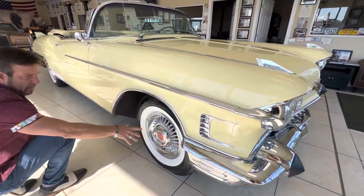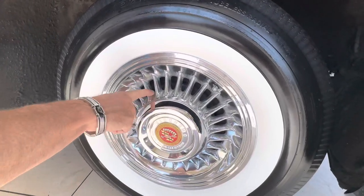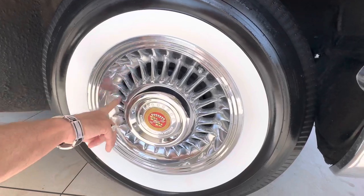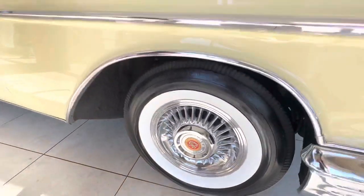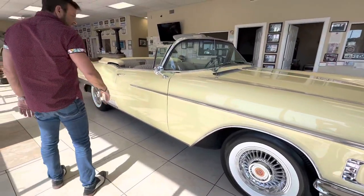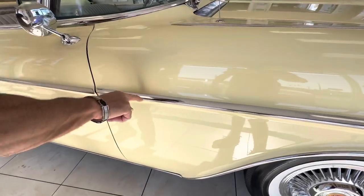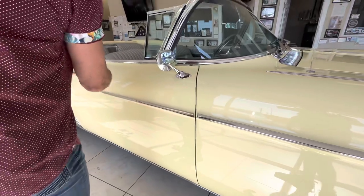The wheel caps are practically new. They look like there is some minimal surface corrosion in between the little vents here. A little tiny bit of curb rash right there on the edge. Again, little minimal things that you need to know about that aren't perfect. This piece of molding has some light little spots, but this one is crystal clear.